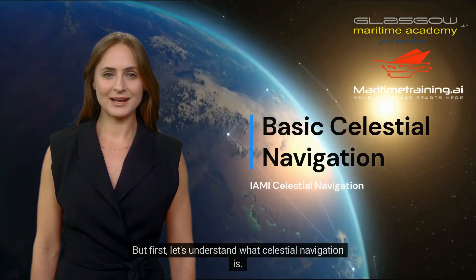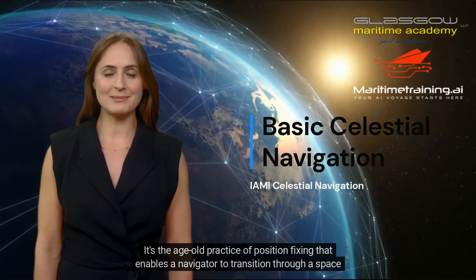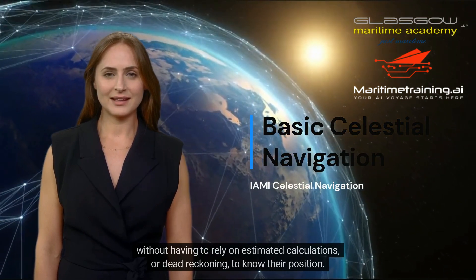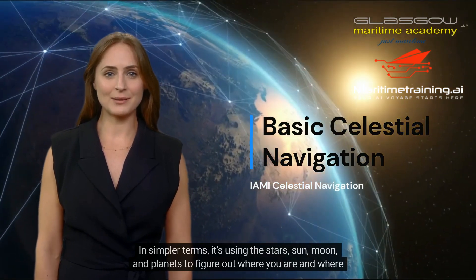But first, let's understand what celestial navigation is. It's the age-old practice of position fixing that enables a navigator to transition through a space without having to rely on estimated calculations, or dead reckoning, to know their position. In simpler terms, it's using the stars, sun, moon, and planets to figure out where you are and where you're going.